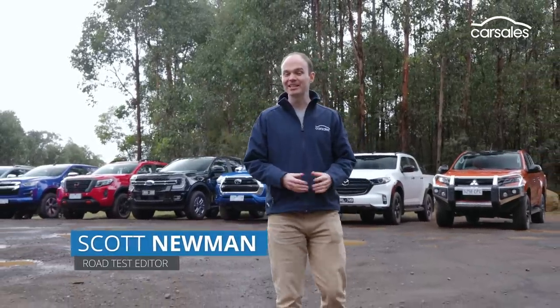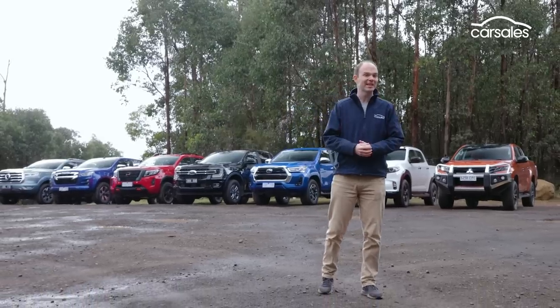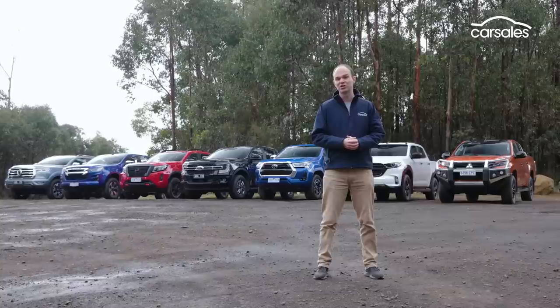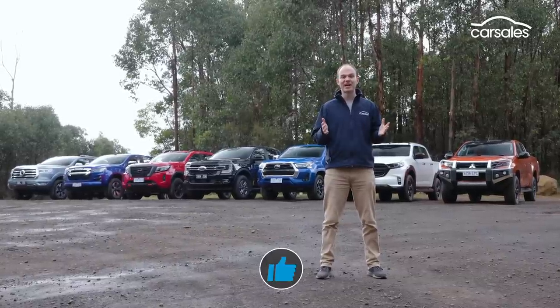Welcome to Carsales Best Ute 2022. This segment contains some of Australia's most popular vehicles, so it might just be the most important test we do all year. Behind me, we've got the seven best-selling mid-size utes, including the new Ford Ranger, but only one can be deemed the victor.